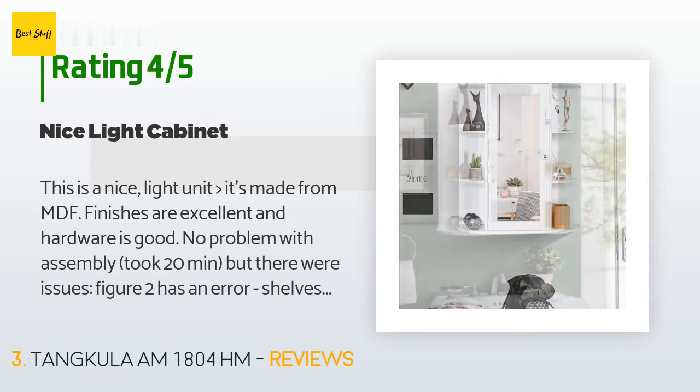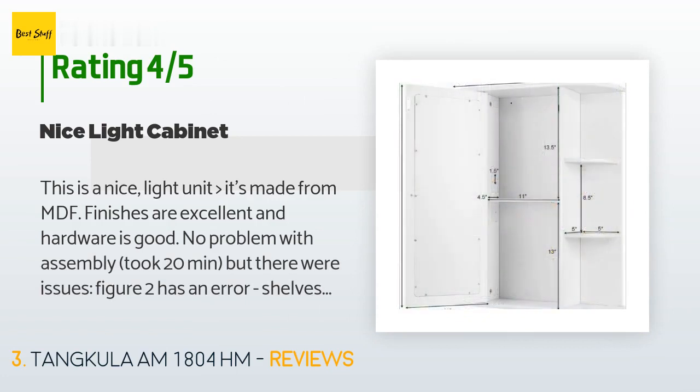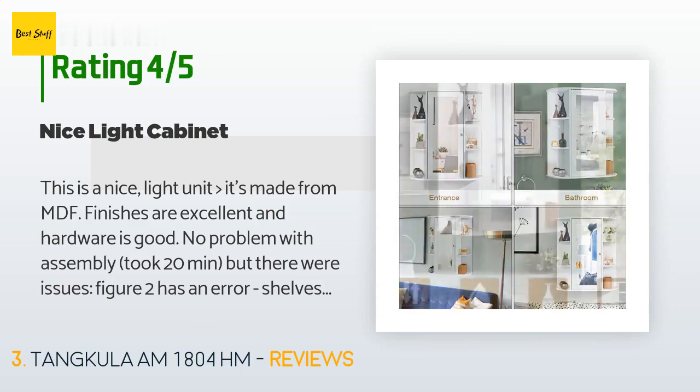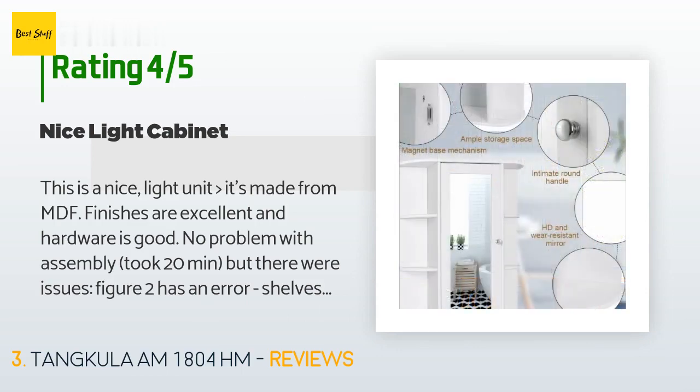A customer said it's a nice, light unit made from MDF with excellent finishes and good hardware. Assembly took 20 minutes, but there were issues: Figure 2 has an error — shelves labeled F are shown backwards, G boards should be rotated 180 degrees, and all dowel holes are too large, so you will need white glue to hold the dowels in.